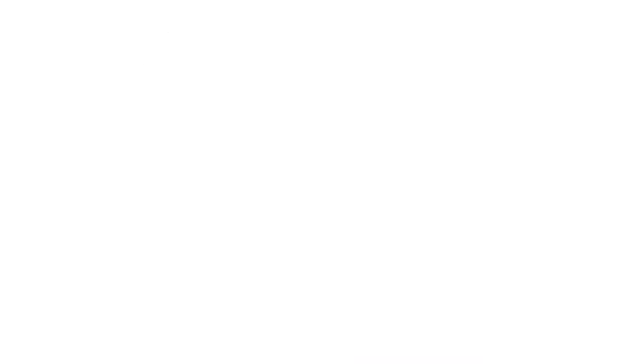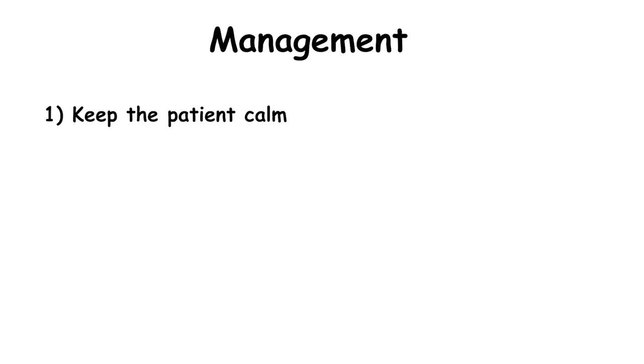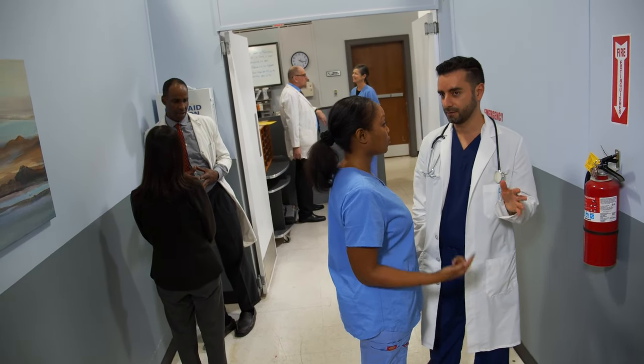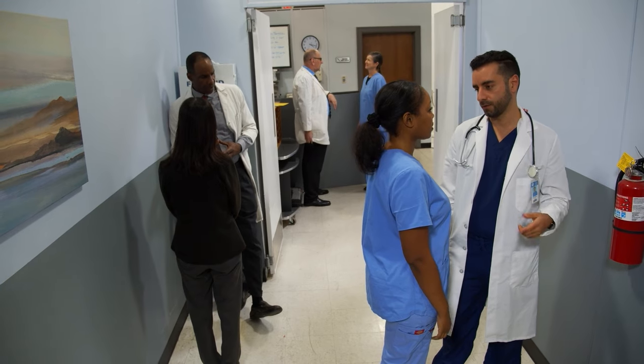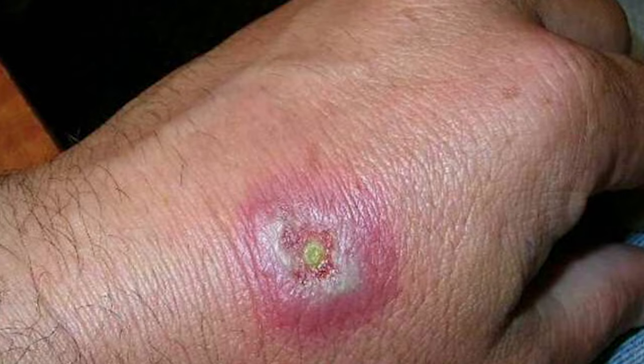The primary step in managing a black widow spider bite is to keep the patient calm and encourage them to lie down, if possible, to reduce the spread of venom. Regardless of the severity of symptoms, seek medical attention promptly after a black widow spider bite, as it is an urgent situation. The bite site should be gently cleaned with mild soap and water.